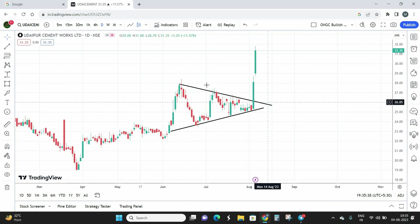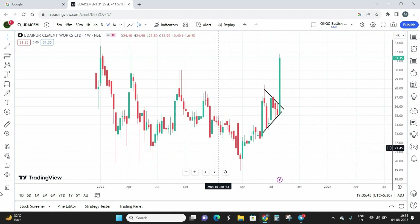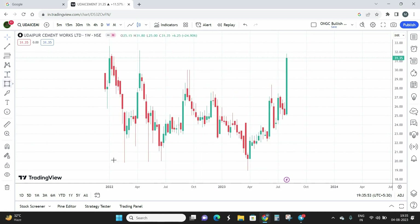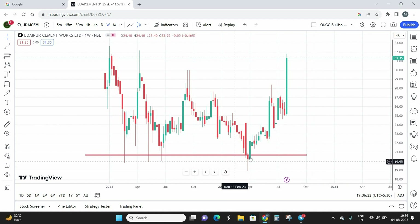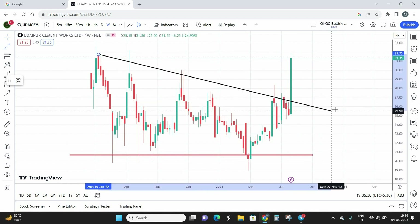Now let's switch over to the weekly time frame chart of Udaipur Cement Works. You can see this particular zone is going to act as a strong level of support — almost the 19 to 20 level. The stock took support here and reversed back multiple times. We also have a bullish engulfing candle, a hammer pattern, and another bullish engulfing pattern forming at this zone, confirming it as a strong support level.